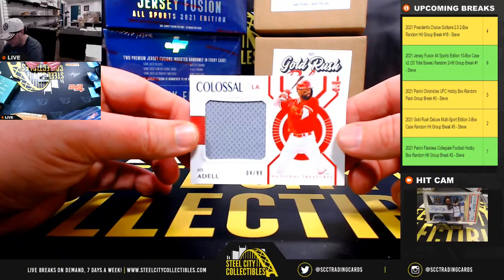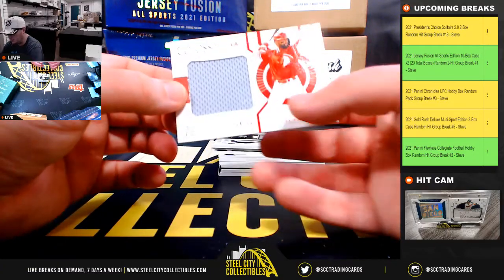Let's start off here. Colossal Materials Rookie, Joe Adell, 4 of 99.